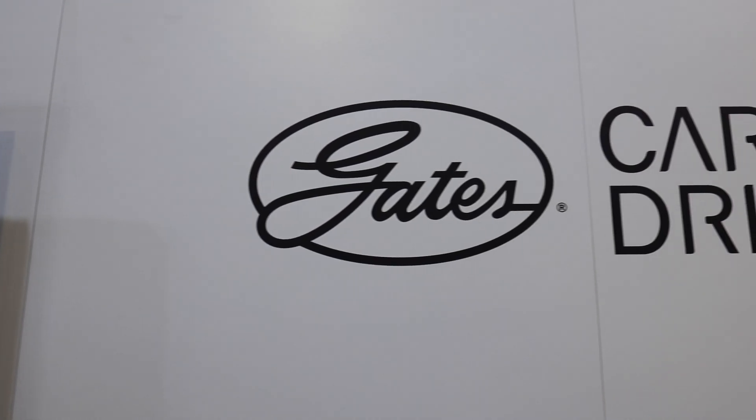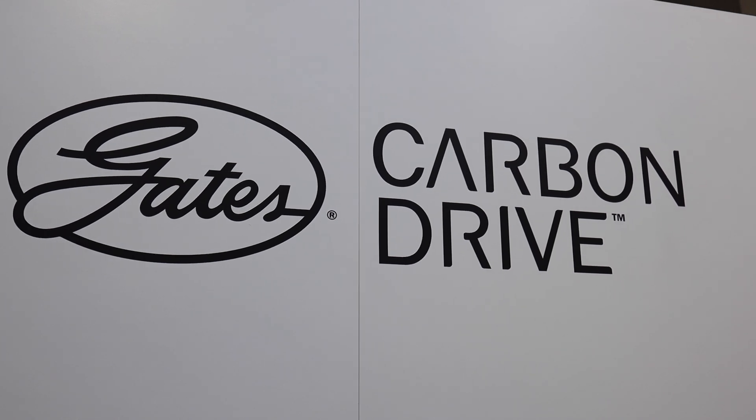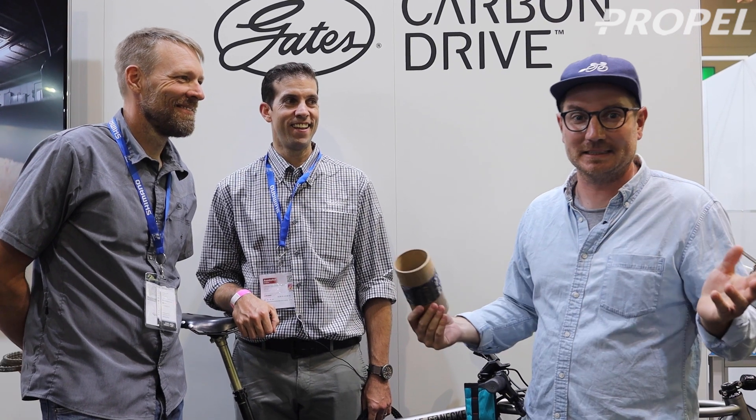We're here in Germany meeting up with some American friends who came all the way across the pond to see this American company, Gates. Some of these people we might already be familiar with — Jonathan was with Bosch, now with Gates, very exciting. And Zach's been in the industry doing all sorts of crazy stuff, just like a mad scientist in the e-bike industry.